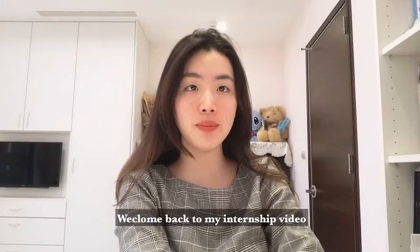Hi, it's Annie! Welcome back to my internship video! Stay tuned for more!